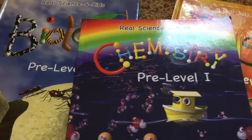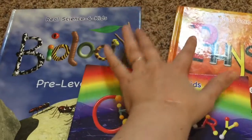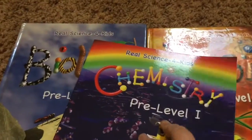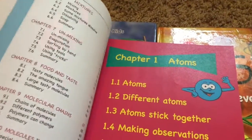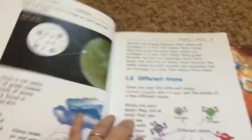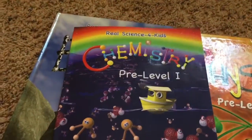You can still get these in paperback or hardback. I got these on sale when they renamed pre-level one to elementary - they changed the books a little bit. When you open them up, they have a table of contents and every lesson is really short. This one is about atoms and you can see they're pretty short - 1.2, 1.3, 1.4. We also have the CD with the experiments.